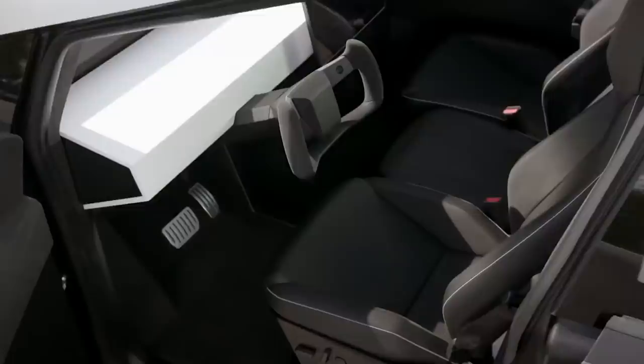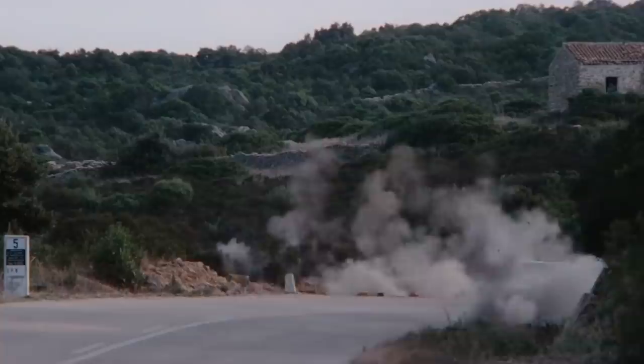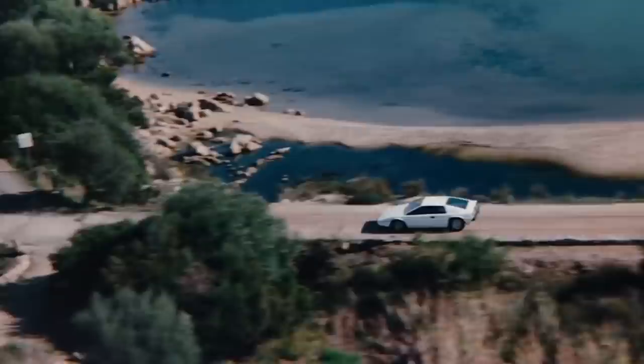As you can see, the man really loves this car. In fact, he purchased the actual car from the film in 2013 for a colossal $997,000 at an RM Sotheby's auction.